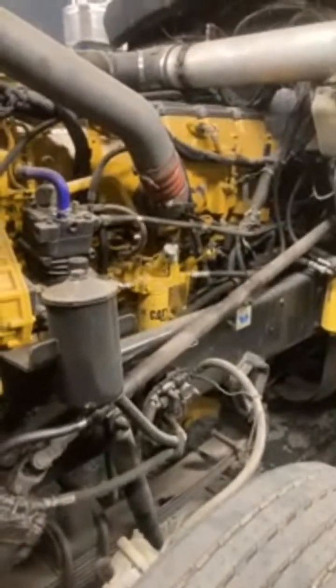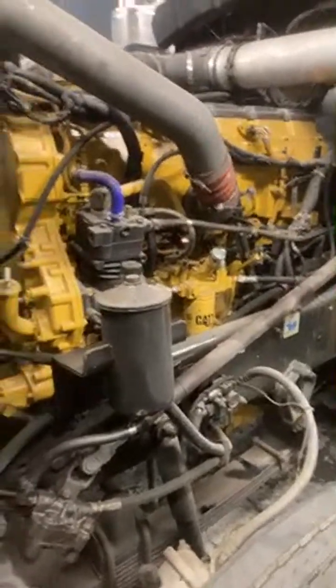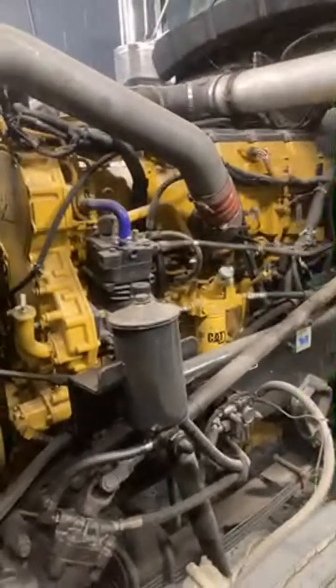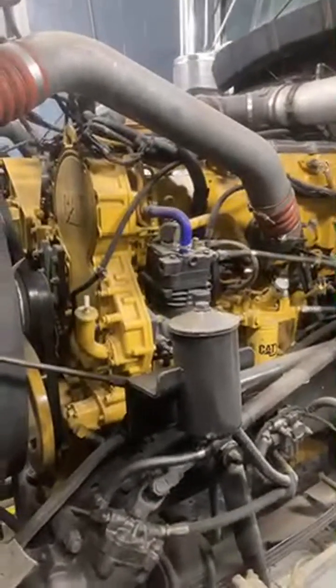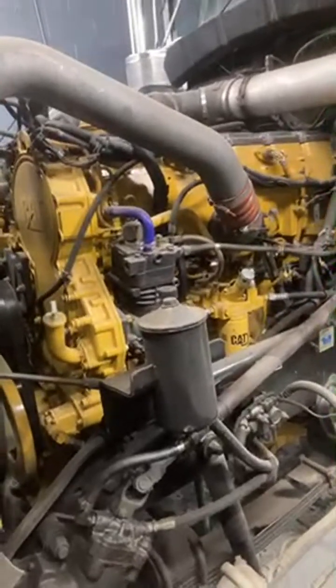If you guys can hear me, give me a thumbs up or something. Stanley said it's good. This is a CAT ACERT C15 motor. Supposedly this motor was taken out of the frame and rebuilt at the dealer — there was a $65,000 some-odd bill involved in that. I don't know the exact story, but we're going to test it now and see what it's made of.